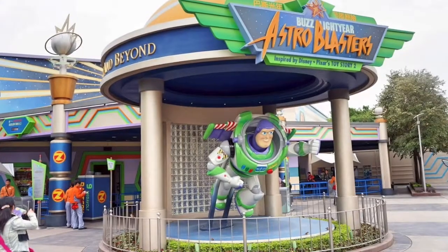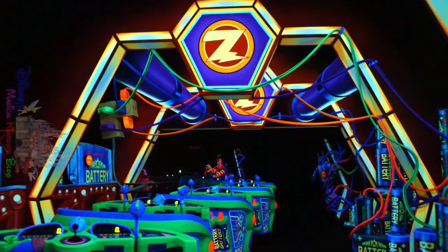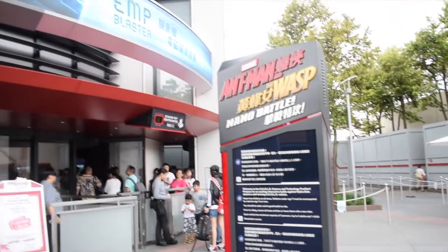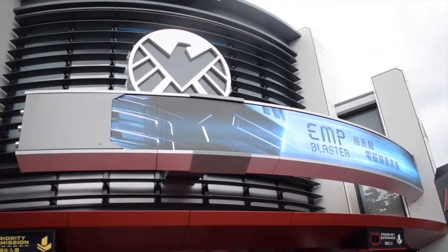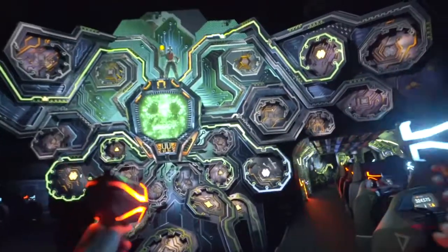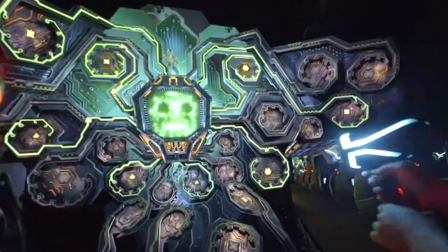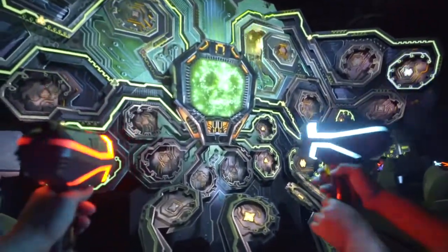In 2019 they added another Marvel attraction into Tomorrowland with a complete overhaul of Buzz Lightyear Astro Blasters. Ant-Man and the Wasp Nano Battle is still a shooting dark ride, but you fight alongside the two mini superheroes while you get smaller and smaller as you fight Arnim Zola and his army of Hydra Swarm bots. It uses the latest in laser technology for better precision shooting, and the overall feel of the ride is definitely better than its predecessor.